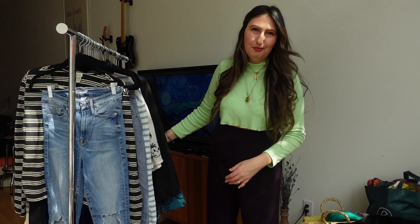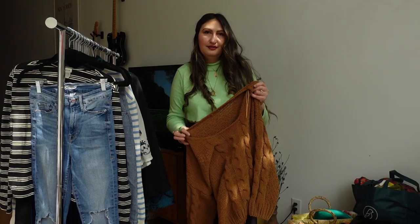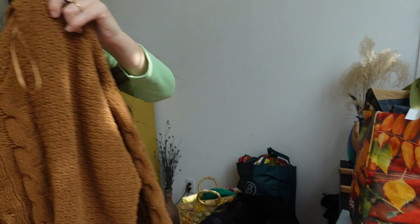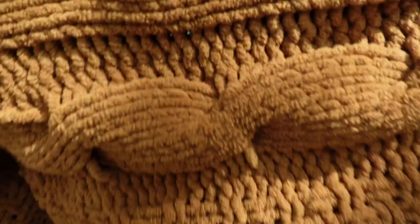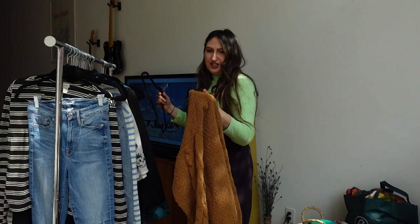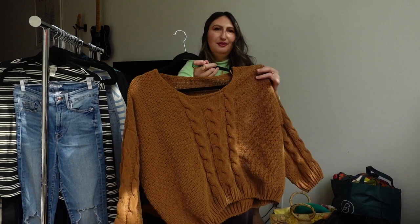I just can't get away from this color — I love this and the more greeny version of it. This has no tags and I don't know the brand, but it looks like something from Anthropologie or Madewell. It's so cute with this cool cable-knit detail — it's boxy and soft, not itchy at all. It feels like that chenille yarn. I'm stressed because I want it, but I've already pulled too many things.